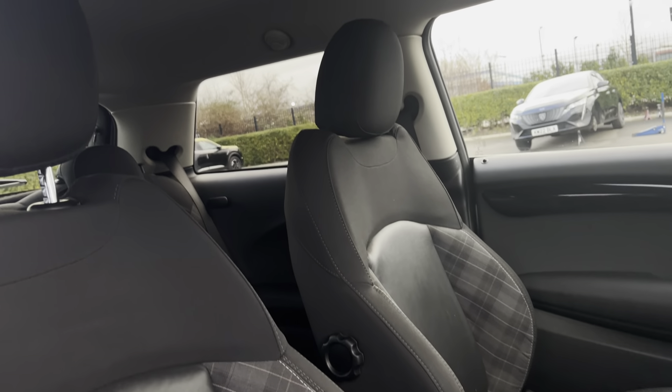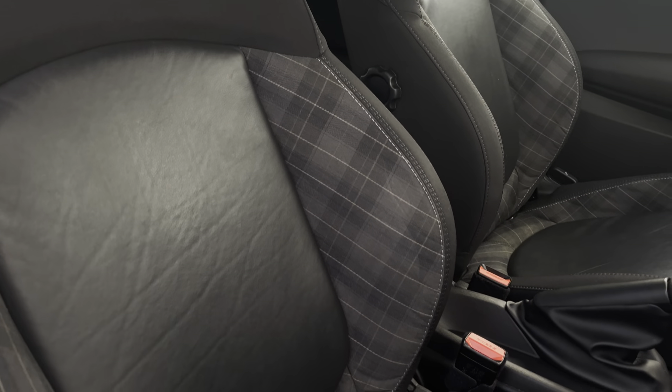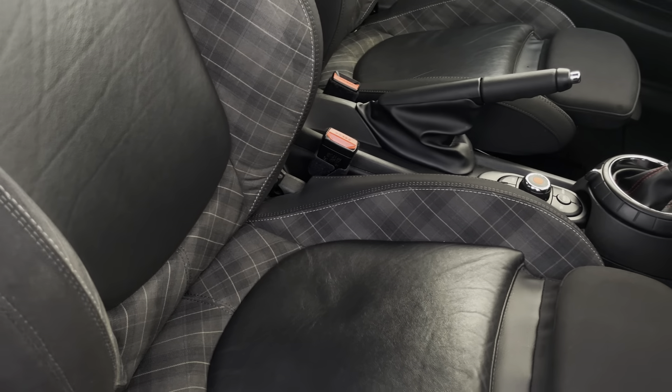Moving into the driver's side of the car now, as you can see the driver's seats are designed with side bolsters to provide the driver and passenger with excellent comfort on those longer journeys, and there's also an extendable seat cushion for extra support.